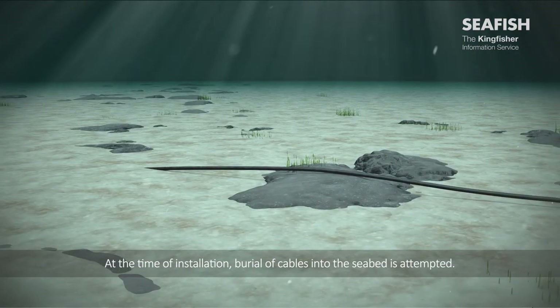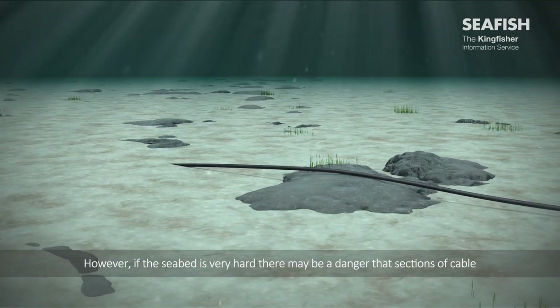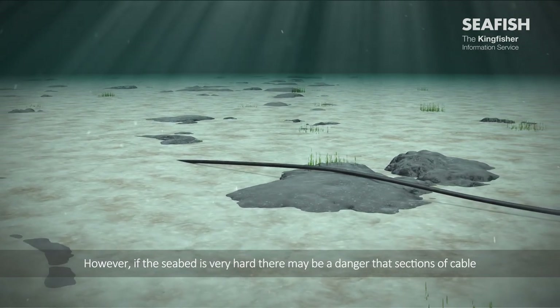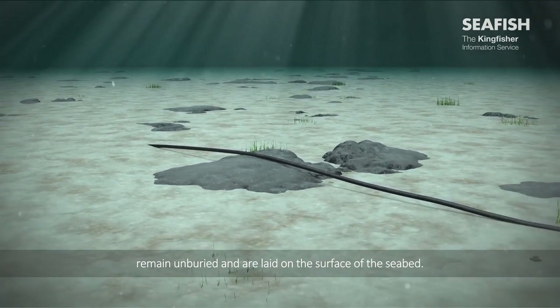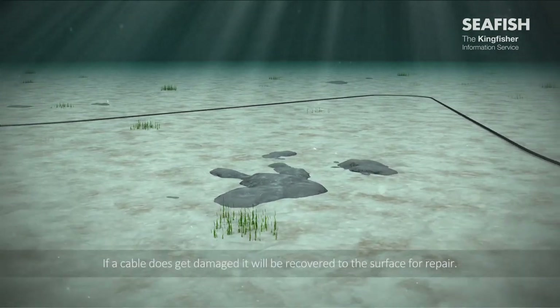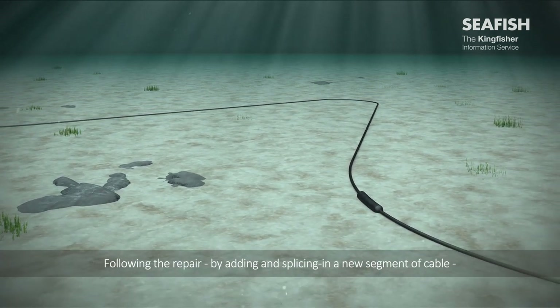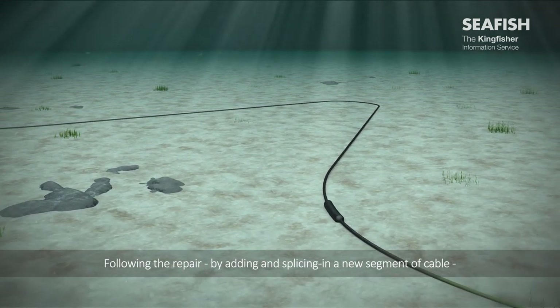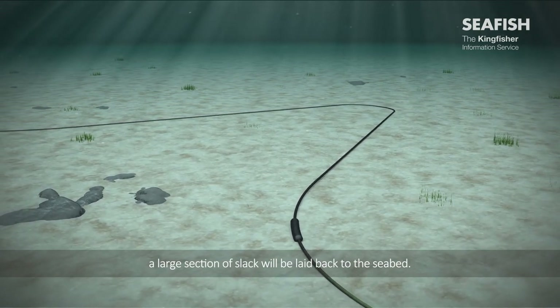At the time of installation, burial of cables into the seabed is attempted. However, if the seabed is very hard, there may be a danger that sections of cable remain unburied and are laid on the surface of the seabed. If a cable does get damaged, it will be recovered to the surface for repair. Following the repair, by adding and splicing in a new segment of cable, a large section of slack will be laid back to the seabed.